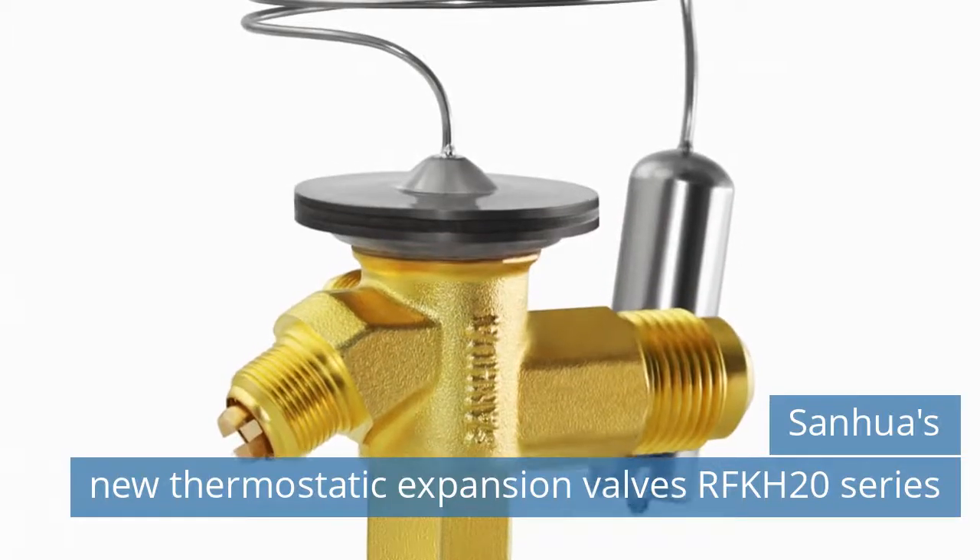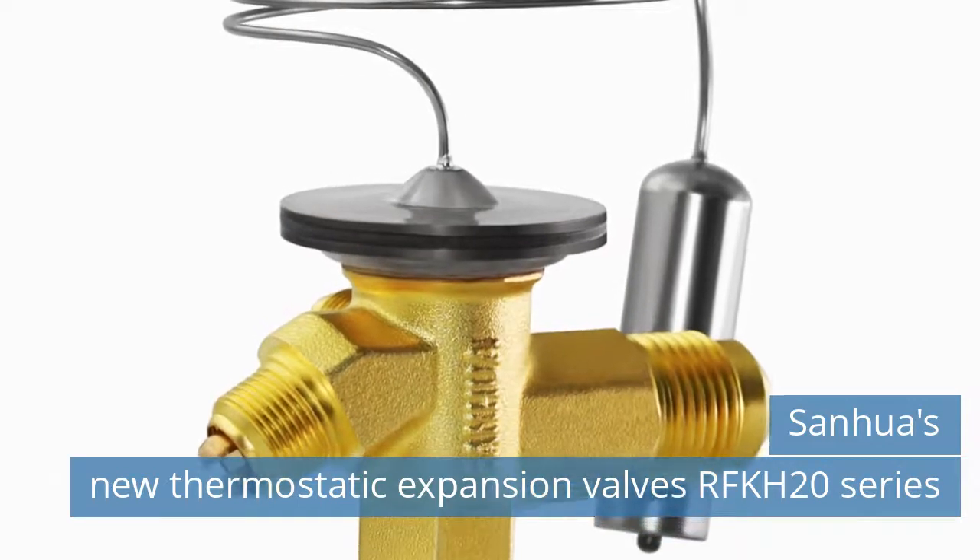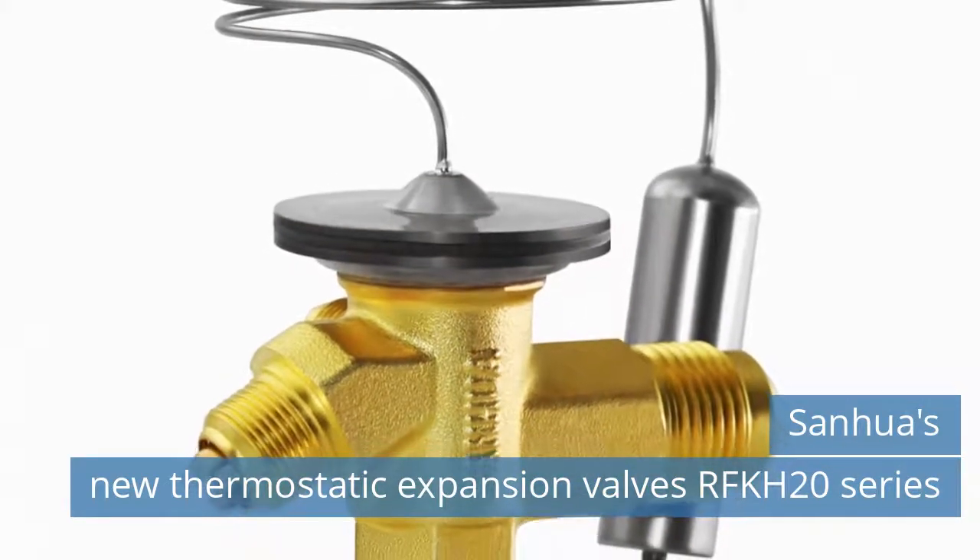First news today: Sanwa's New Thermostatic Expansion Valves RFK H20 Series.